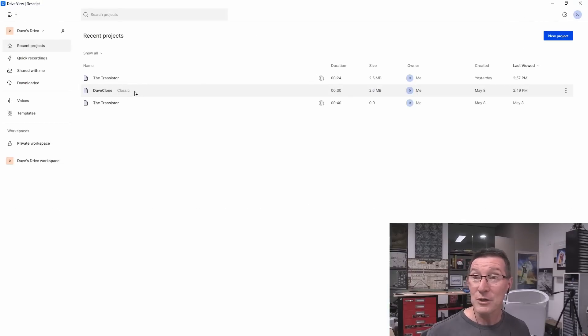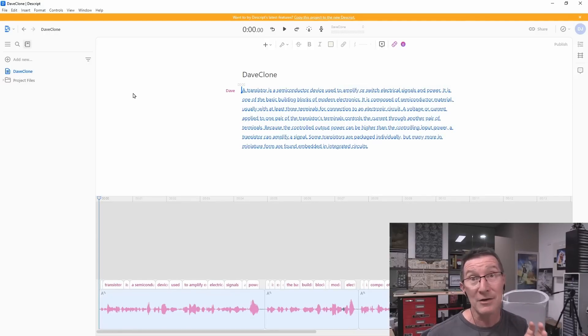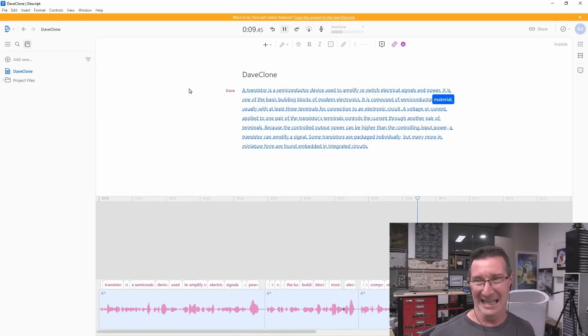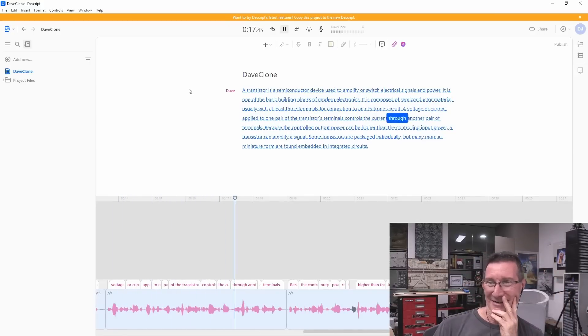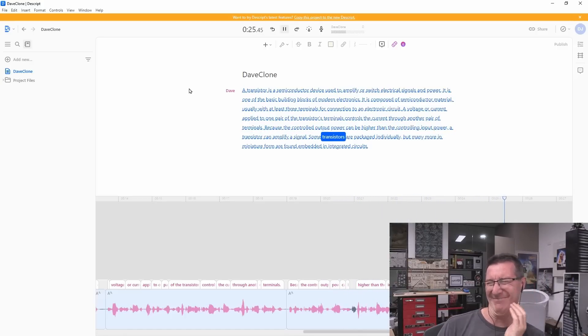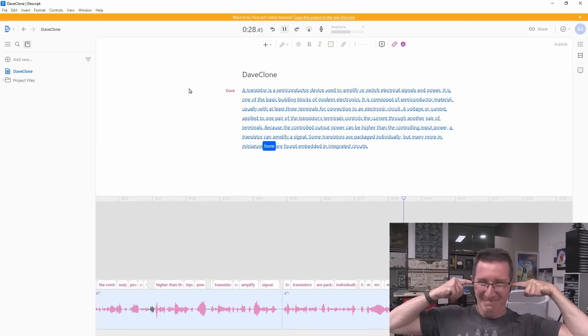Now let's use the voice that was trained on my actual videos instead of the recommended script — it sounds very different. This took like 24 hours to process, but it was obviously using my videos which are very emotive; I put a lot of passion into the way I talk and I wasn't reading a script at all. So this one actually sounds very different and it's not nearly as good. Have a listen: "Is a semiconductor device used to jibber or switch electrical signals and power? It is one of the basic building blocks of modern jibber. It is composed of semiconductor material, usually with at least three terminals for connection to a jibber circuit. The voltage or current applied to one pair of the jibber terminals controls the current through another pair of terminals. Because the controlled output power can be jibber than the controlling input power, a transistor can amplify a signal. Some transistors are packaged individually, but many more in miniature form are found embedded in integrated jibber."